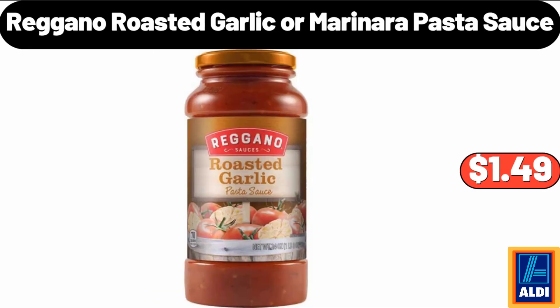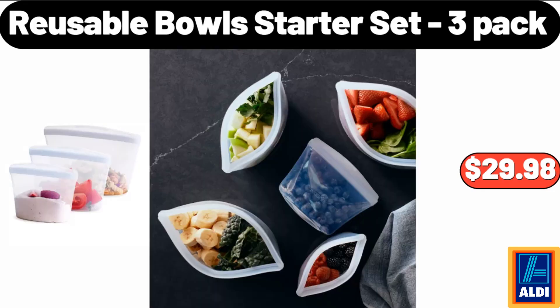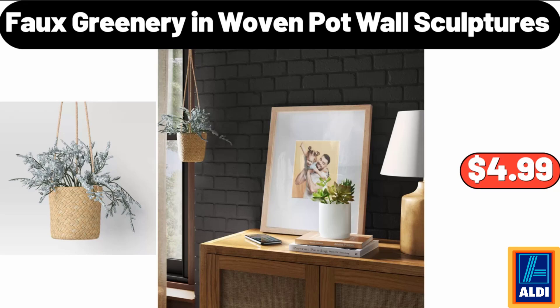Regano Roasted Garlic or Marinara Pasta Sauce, $1.49. Reusable Bowl Starter Set, 3 Pack, $29.98. Faux Greenery in Woven Pot Wall Sculptures, $4.99.